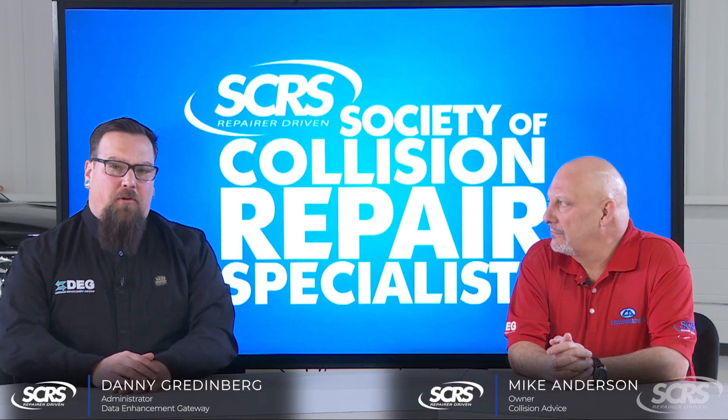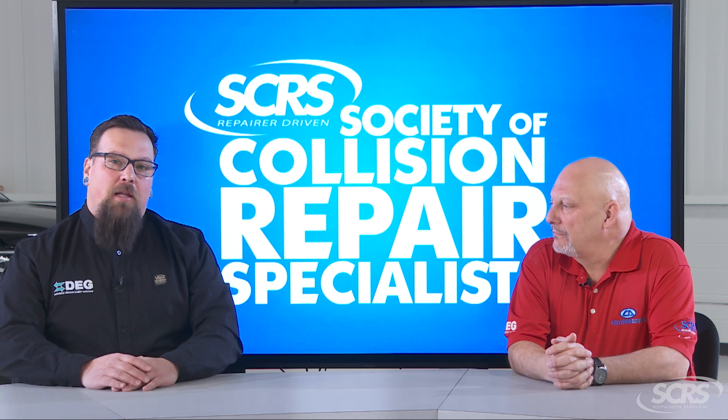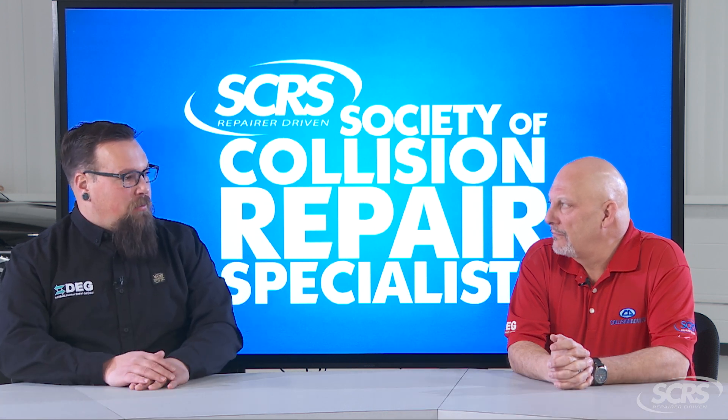We got the approvals and all the critical parts needed to start your repairs. We're going to pull your vehicle into the shop and do some bodywork. Mike, what are some of the steps of bodywork that we should be looking at?